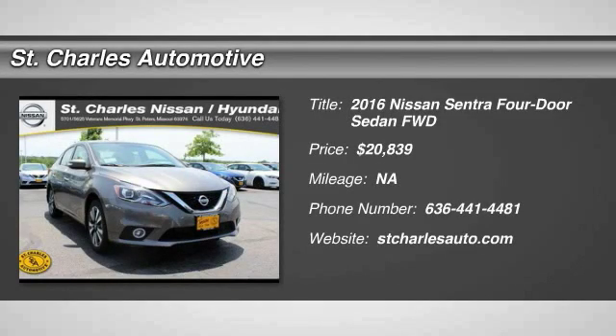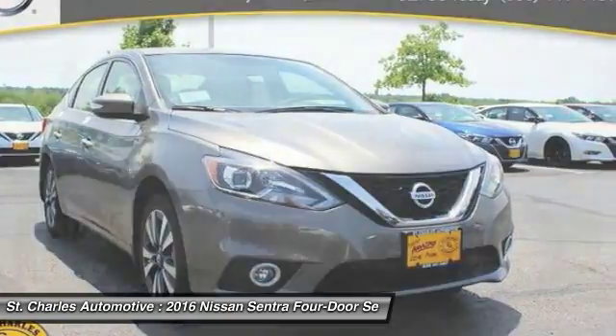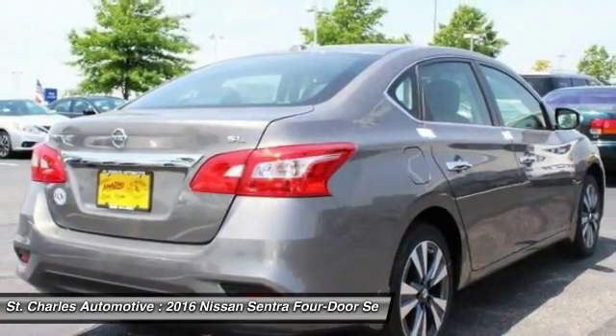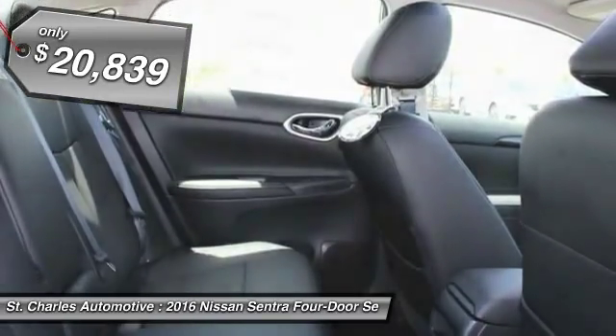The 2016 Nissan Sentra. With its spacious and versatile interior and stellar 34 miles per gallon fuel efficiency, the Nissan Sentra is the obvious choice for anyone who wants to enjoy a stylish and comfortable ride, priced below $25,000.